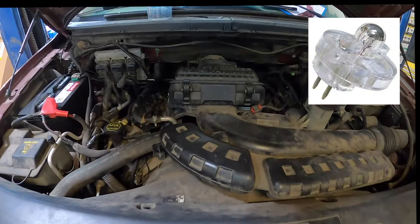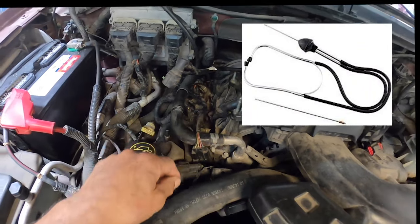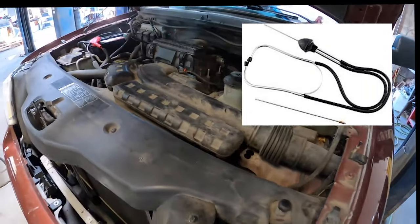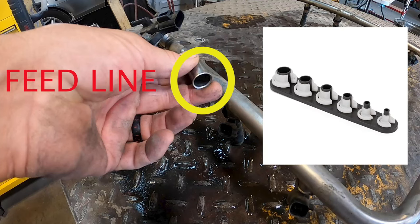Then I took a pair of stethoscopes and listened to each injector to make sure they were all clicking on and off with the same tone and pitch. Once I confirmed that all the injectors were firing correctly, I went ahead and removed the fuel rail.